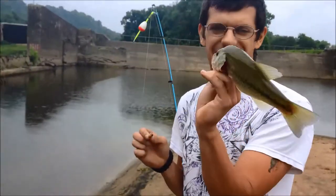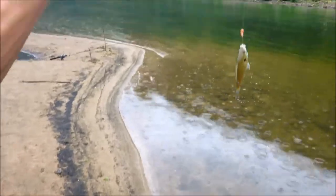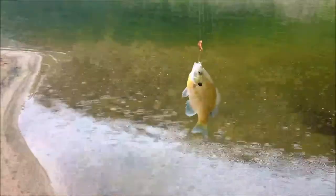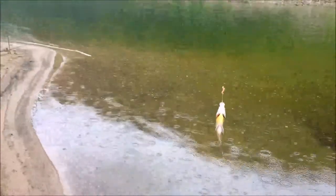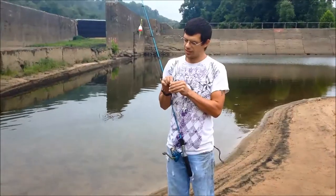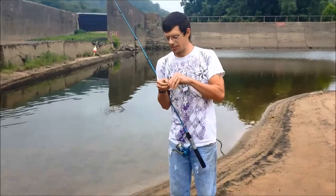Jordan got himself a large mouth gar — awesome! I know gar love bluegill heads. Jordan got himself a bluegill for more fish bait; he's going to put it on a stringer. I caught a little shad — pretty nice little guy, he'll make really good bait and will probably replace my fish head.